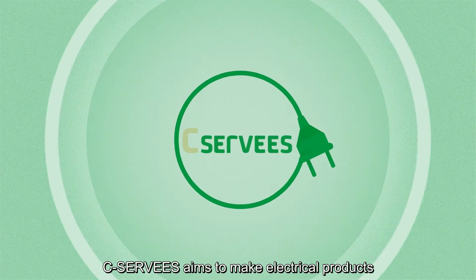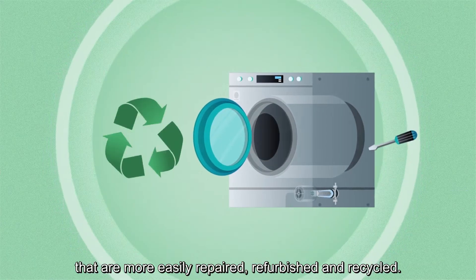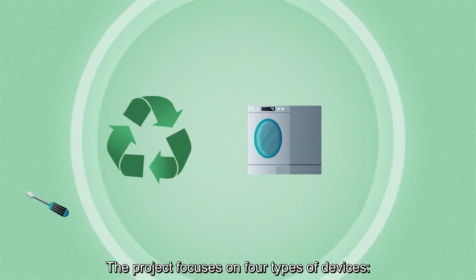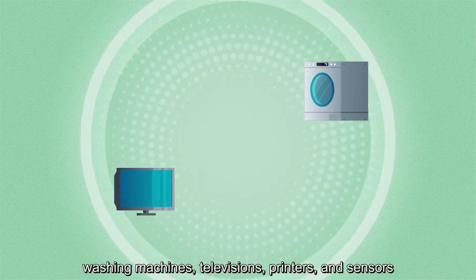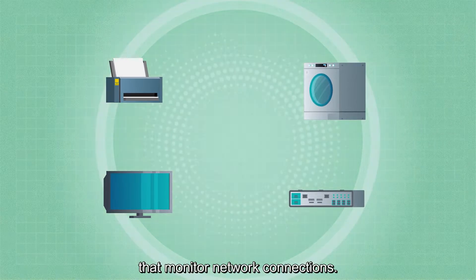C-Serveys aims to make electrical products that are more easily repaired, refurbished and recycled. The project focuses on four types of devices: washing machines, televisions, printers, and sensors that monitor network connections.